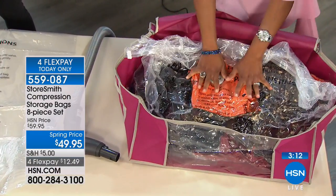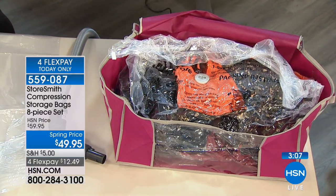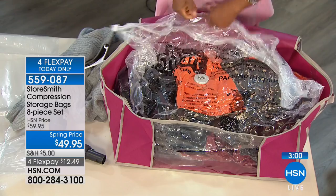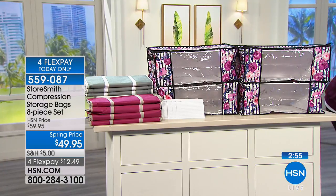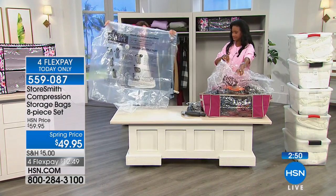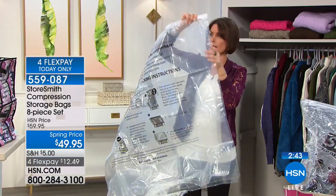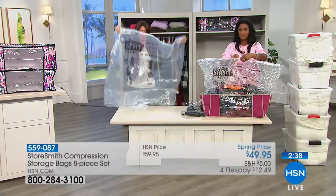The measurements: 25 and a half inches long, 19 inches wide, and 10 inches high — that is for the tote. So that's the size of the tote you're getting. You have a maximum weight capacity of up to 40 pounds in these. These are going to hold a lot of things. I'd say the bags themselves are right around four feet in terms of length, and probably about the same in terms of width.